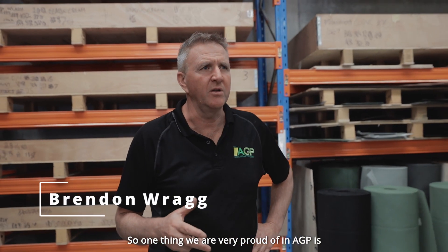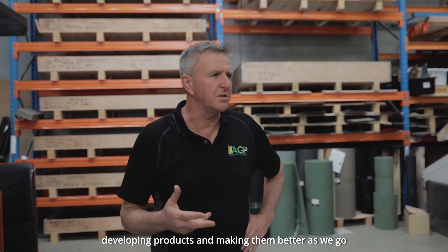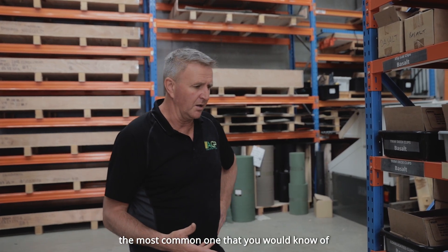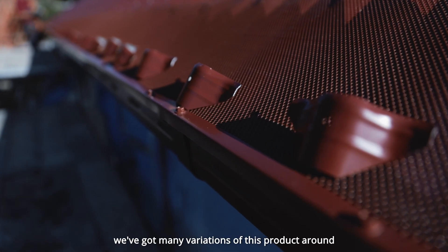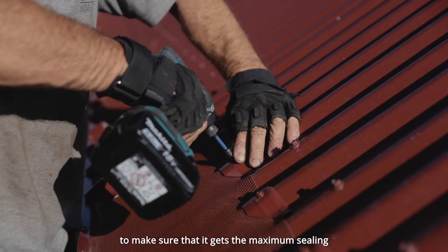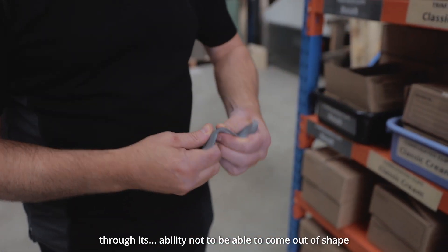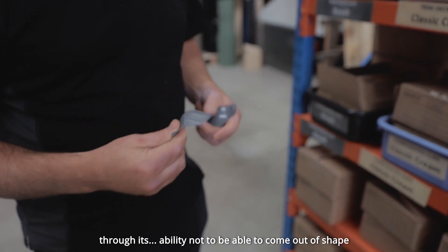One thing that we are very proud of in AGP is developing products and making them better as we go. The most common one that you would know of is a corrugated saddle. We've had many variations of this product, and what we've done is developed it even further to make sure that it gets the maximum sealing and the maximum strength through its ability not to come out of shape.